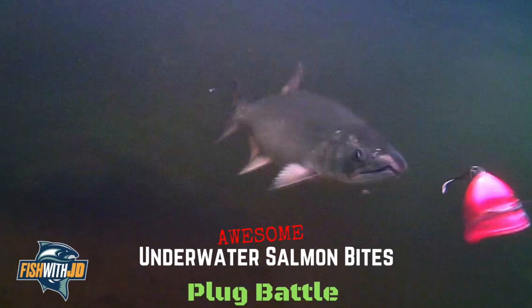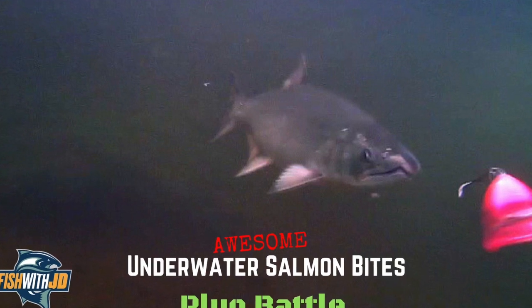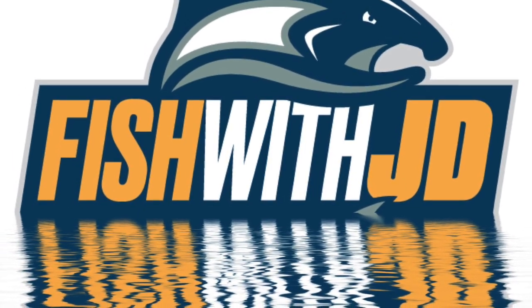Hey folks, JD here. Have you ever had one of those days where one lure in your box absolutely annihilated everything else you were using, even though the other plugs look the same? Well, I've had that happen quite a few times over the years and it's always intrigued me as to why this happens.